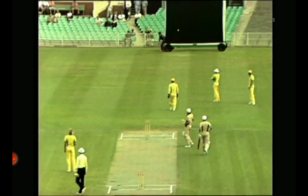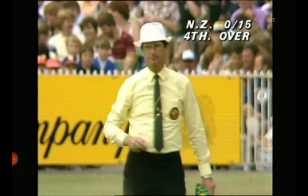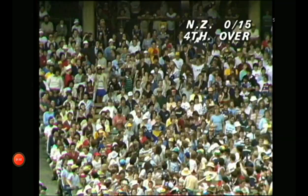There's the bouncer — that's gone over the top of Rodney Marsh's head, well over the top in fact. Through to the boundary, hitting the sightboard which constitutes a boundary. That was a very fast delivery from Jeff Thompson.